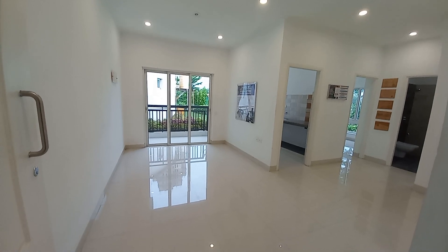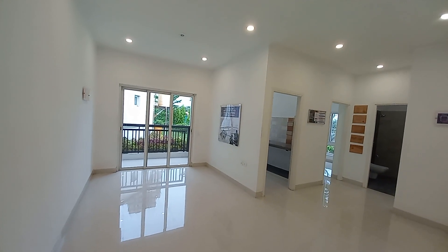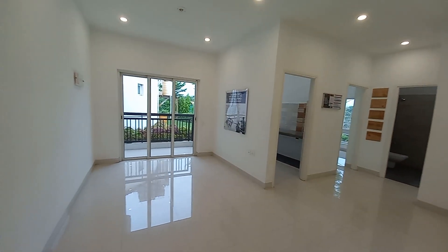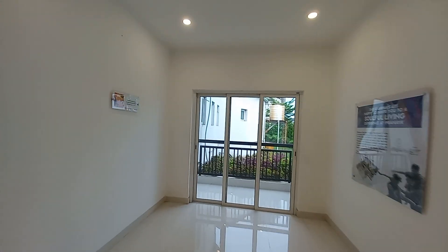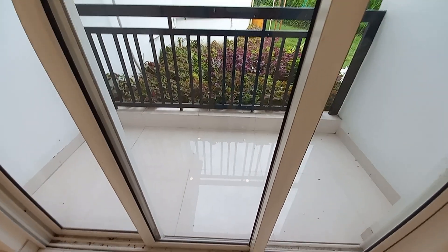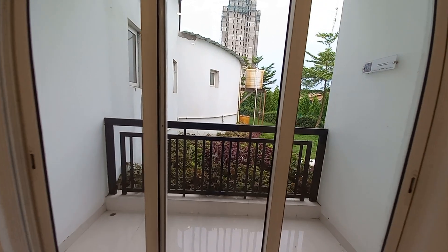So let's enter this flat. This is the entry. When we enter, this is the living-cum-dining space — an L-pattern living-cum-dining. And you can see this attached balcony space along with the living-cum-dining hall. The balcony size is approximately 11 feet by 4 feet.